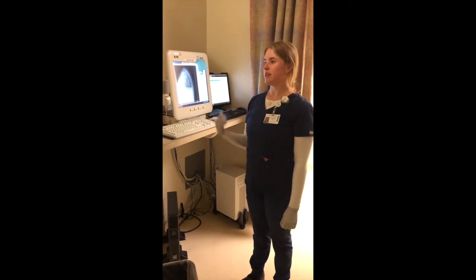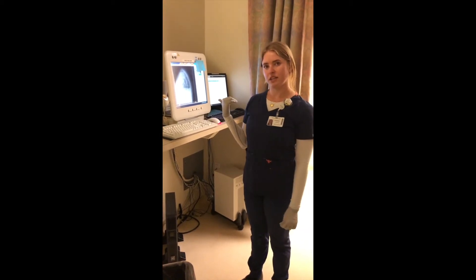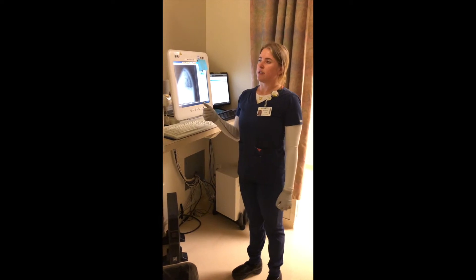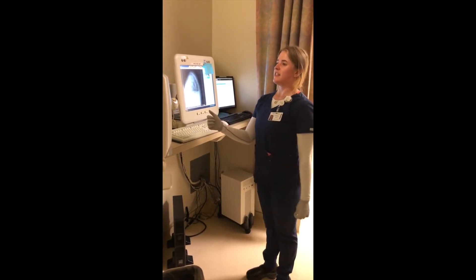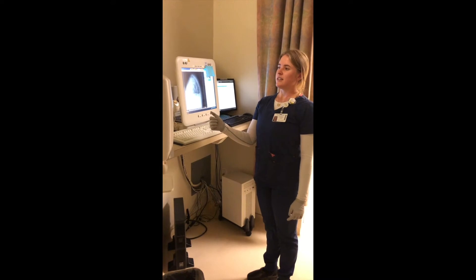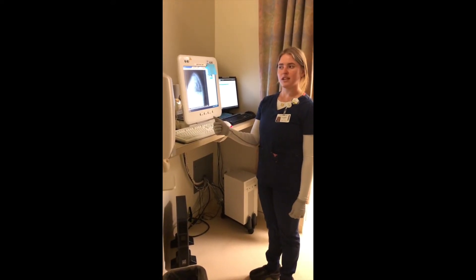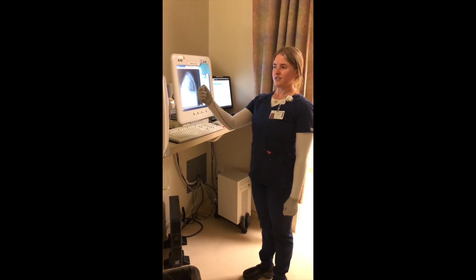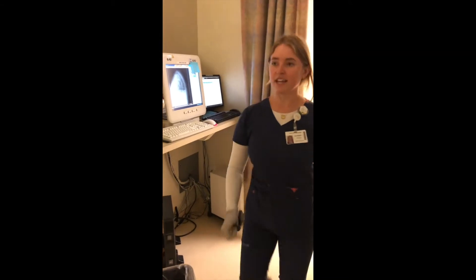So today I'm going to be doing 120 kVp at 2 mAs. And we're going to do some breathing with the patient. Ms. Anderson, you're going to take a deep breath in and let it out. We're going to do a second deep breath in and hold it. Stop breathing. X-ray.